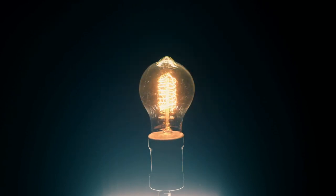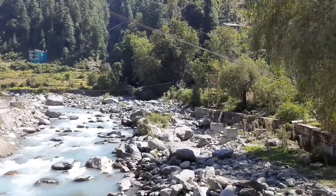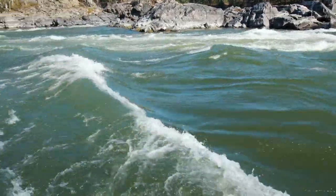As you all know, the power we consume daily can be generated through various methods. These projects generate electricity by utilizing the natural flow of a river or other water source without significantly disrupting the river's natural flow or ecology.